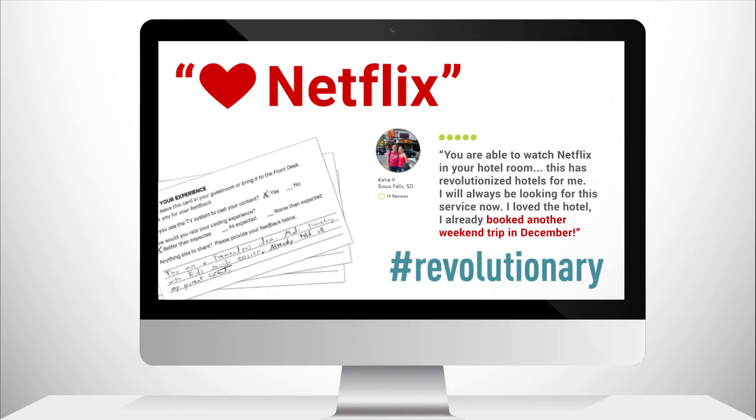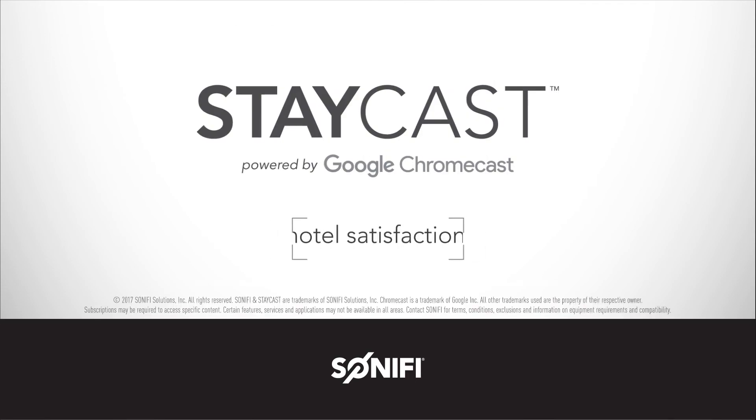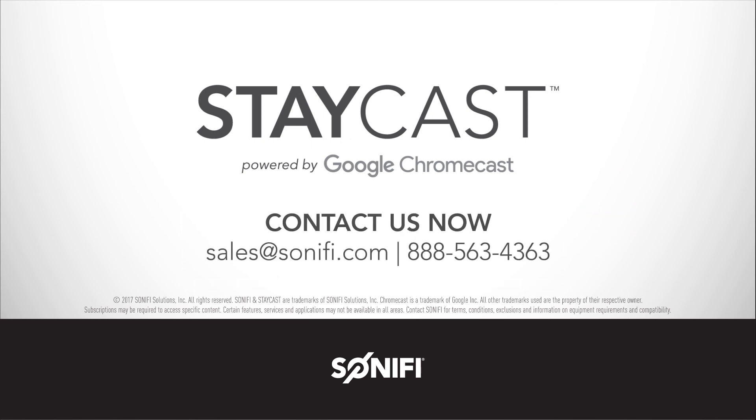All leading to better online ratings and reviews. Guest satisfaction. Hotel satisfaction. It's that easy. StayCast — powered by Google Chromecast. Contact us now to learn more.